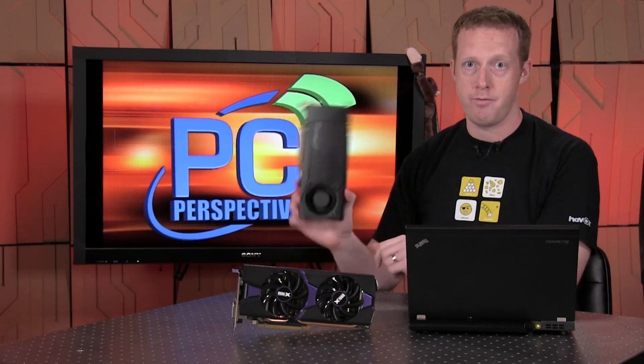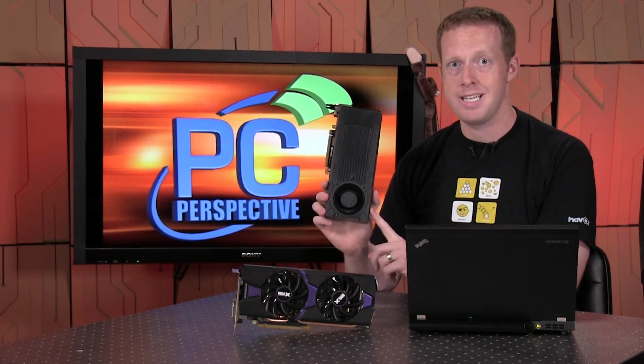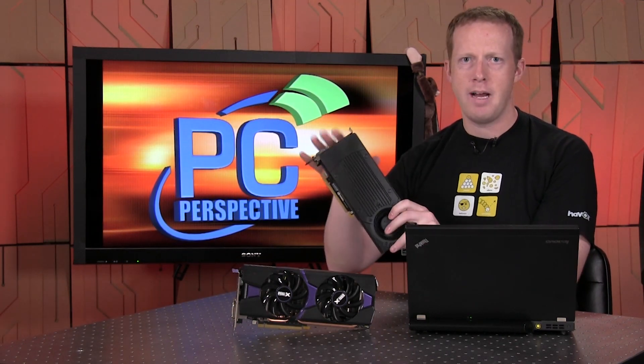At $249, the direct competition from NVIDIA is the GeForce GTX 760, which you can get for about $239 if you look around. The R9 285 is definitely a faster GPU — if you look at the 1080p and 2560x1440 benchmarks, it is definitely faster than the 760. So we'll see if NVIDIA has any refreshes or price drops coming in the not-too-distant future.